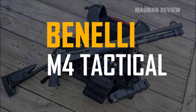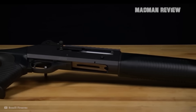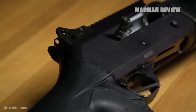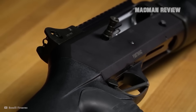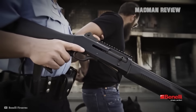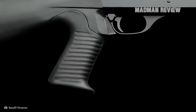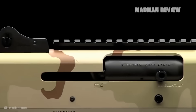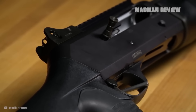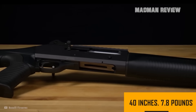The Benelli M4 Tactical is a 12-gauge semi-automatic shotgun with a capacity of 5 plus 1 and a barrel length of 18.5 inches. Being tactical, it comes in black and with a pistol grip. The sights are adjustable with a rear aperture sight and a front sight — being ghost ring sights, you get a good picture in all weather conditions. The pistol grip gives you better control, especially when shooting several rounds in quick succession. A full-length Picatinny rail allows for the use of different optics and other accessories. The overall length is 40 inches with a weight of 7.8 pounds.